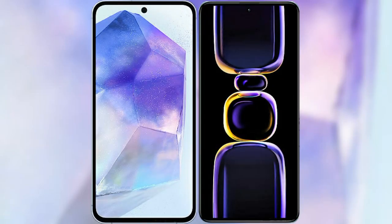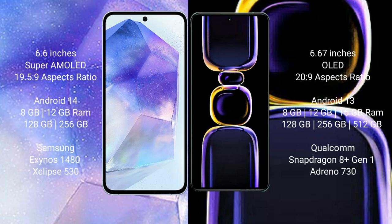I will compare the new Samsung Galaxy A55 with Redmi K60. Samsung Galaxy A55 comes with a 6.6-inch Super AMOLED display and aspect ratio 19.5:9. Redmi K60 comes with a 6.67-inch OLED display and aspect ratio 20:9.